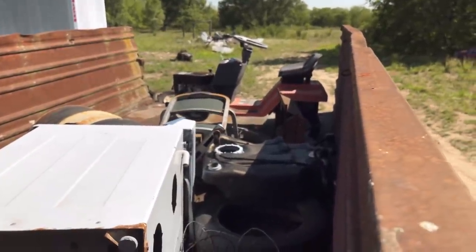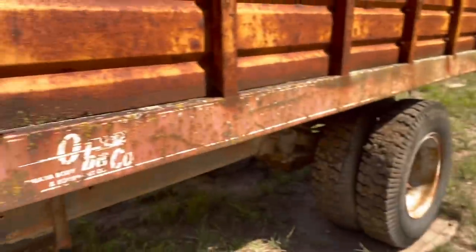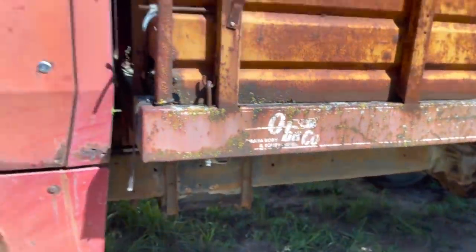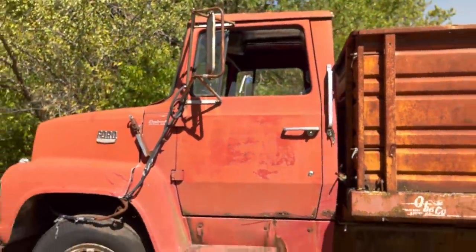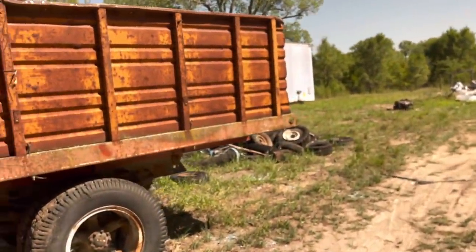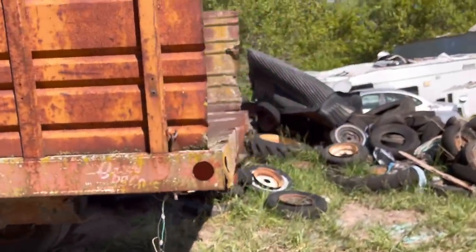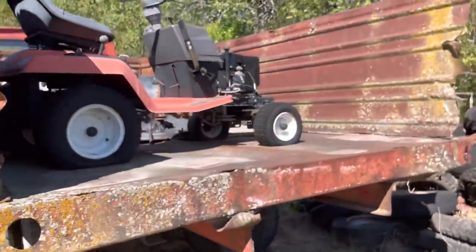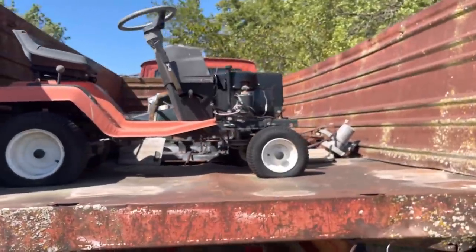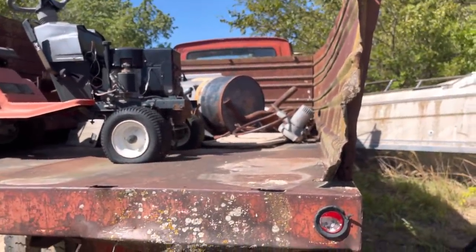There's some odds and end junk in the back of it. The bed's rusted out so I don't really see any reason to hang on to it. This will be a wintertime project — this isn't something I'd want to do in the summer, it's way too hot to be cutting up old trucks. Nothing spectacular in the back, just scrap — it'll all stay right in there where it's at.